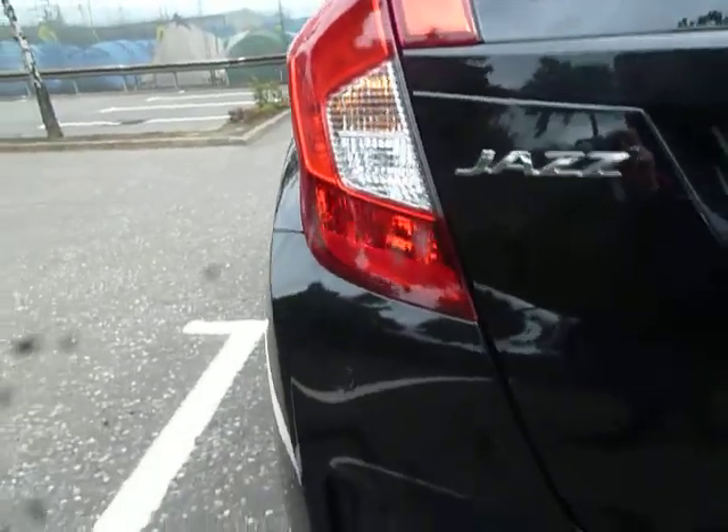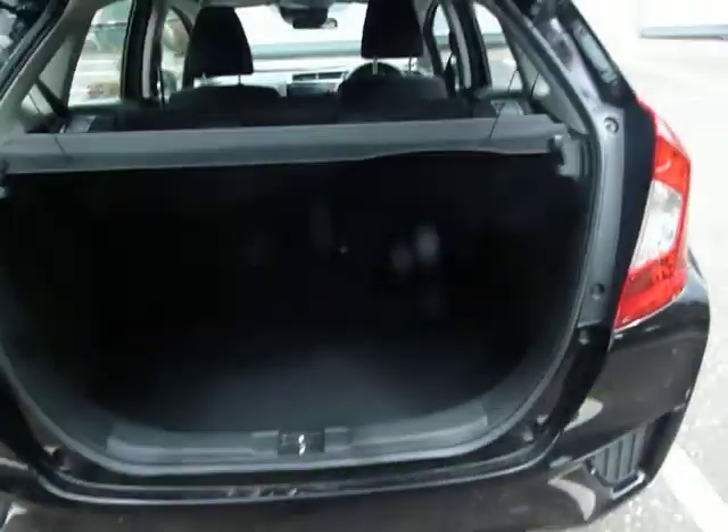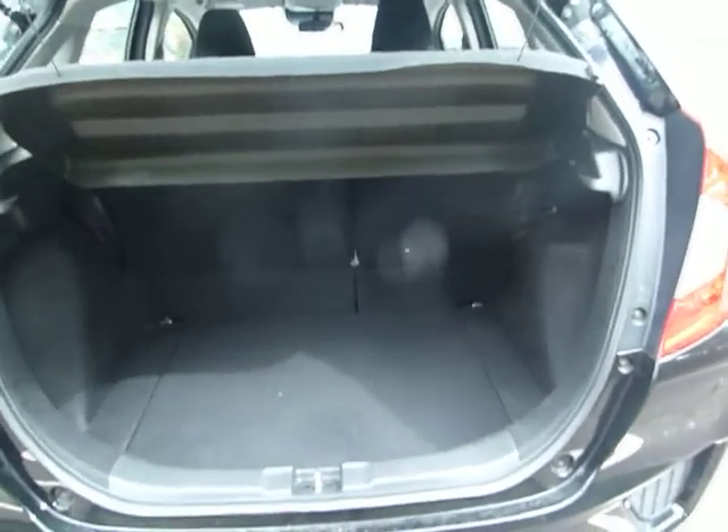We'll start here at the back — you can see we've got rear parking sensors. We'll have a quick look inside the boot as well, and as you can see, absolutely heaps of space and a really nice low load sill height as well.